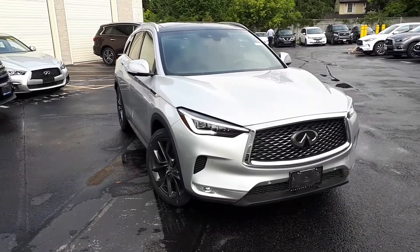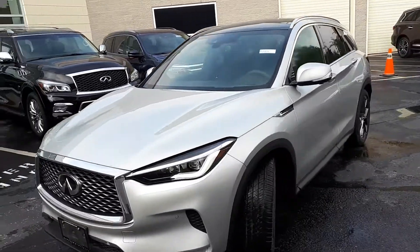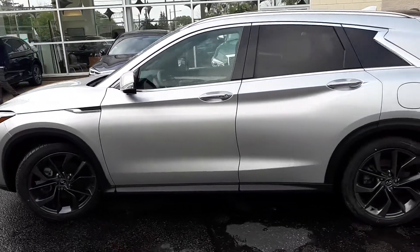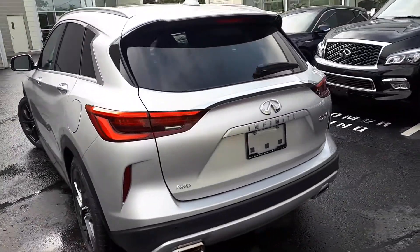Here at Markham Infiniti, we have a pre-owned and DriveShield certified 2019 Infiniti QX50 Essential. This SUV has all-wheel drive and a continuously variable transmission.